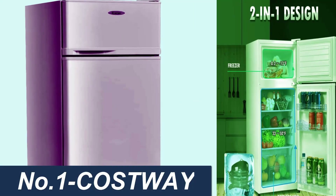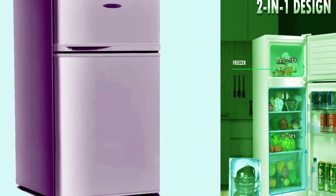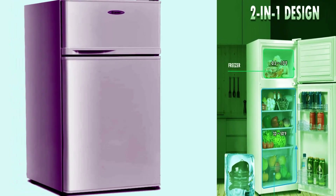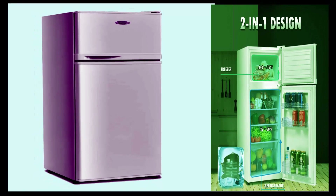Costway compact refrigerator 3.4 cu ft, featuring a classic fridge with adjustable removable glass shelves, mechanical control, and recessed handle. Designed for dorm, office, or apartment use. Available in white.